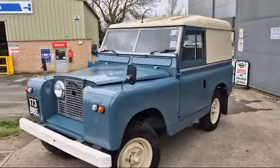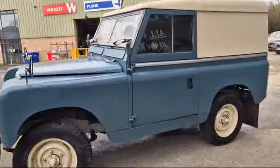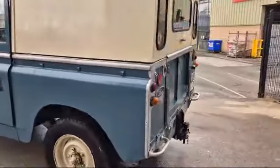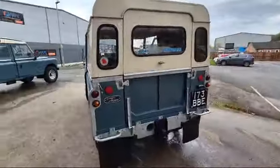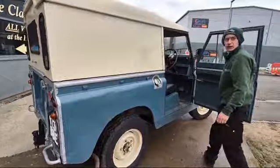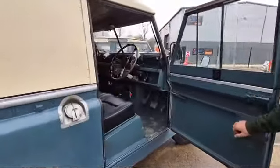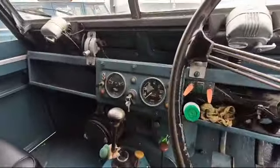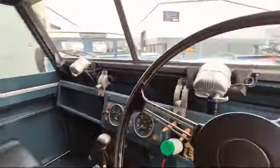Right then, boys and girls, here we go. The old Land Rover running like a pig — really sounds like points have closed up. She is not running very well at all. Points closed up, Jack — sounds like it, doesn't it? Starts on the key, no problem. 93,000 miles showing.